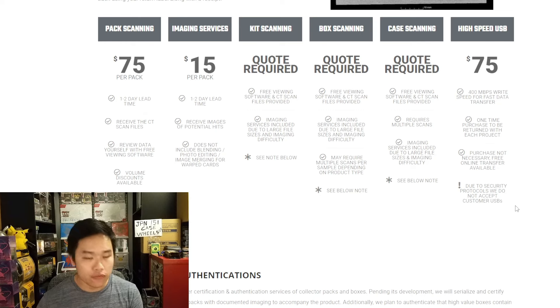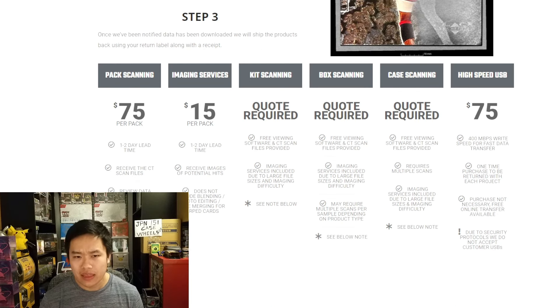Whatever happens with the CT scanning situation, just be careful — that is all I'm saying, and that's all I've been saying since the very beginning. The more people who are informed, the more likely you are to make better decisions. It's still not really worth doing for modern packs right now, but the lower the prices go, the easier it's going to get for people to start scanning sets like Sword and Shield or even Sun and Moon.